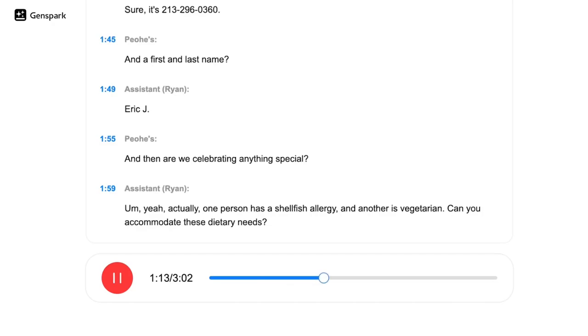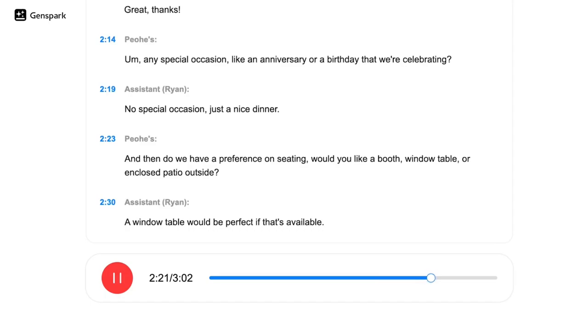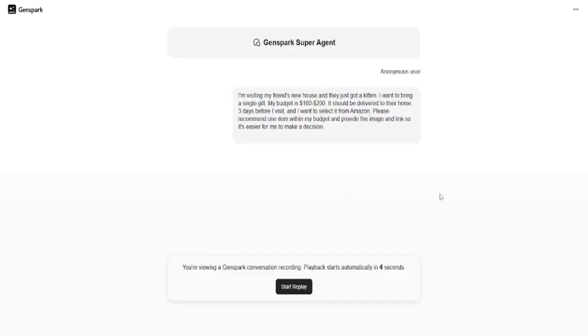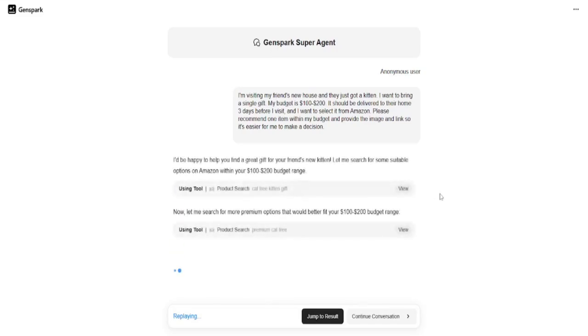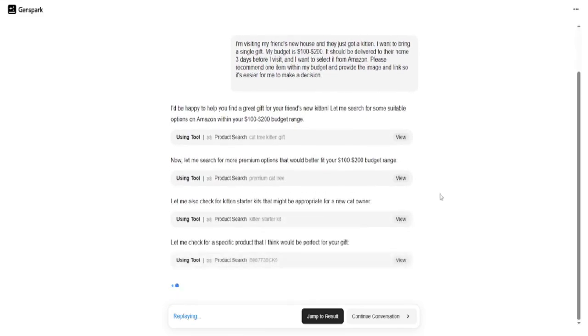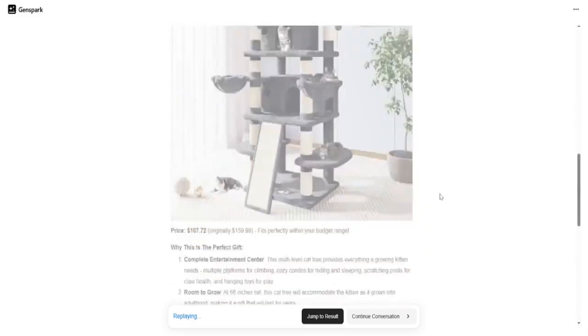So should you be paying attention to Ginspark? Absolutely. Whether you're a developer, a business owner, or just someone who wants to stay ahead of the curve, this is one of the most exciting tools in the AI world right now. And it's not just hype — it's already being used in the real world with real results. The idea of building a personal AI task force, one that works 24-7 and adapts to your needs, is no longer science fiction. It's here, and it's called Ginspark. The only question now is: how will you use it?